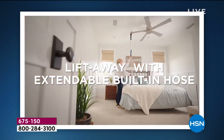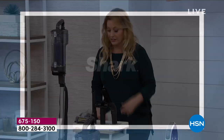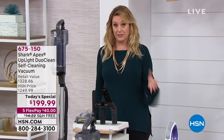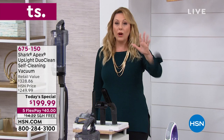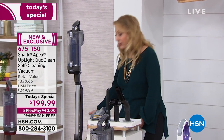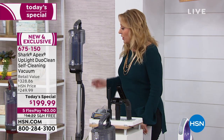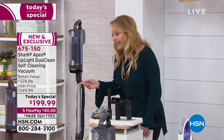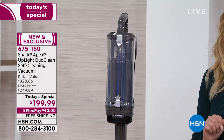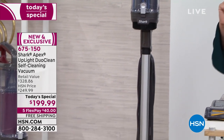We're even including upgrades and extra tools that are $40 to $50 by themselves. This is the Shark Apex. This color is black, which is exclusive to us here at HSN. We also have the Bordeaux, which I believe will sell out in this presentation. I have 250 left — we brought in 3,600.